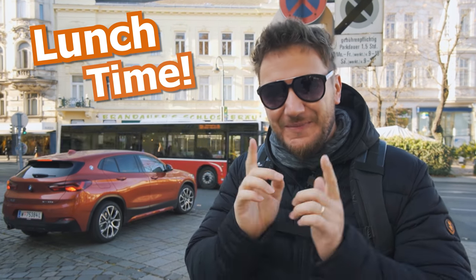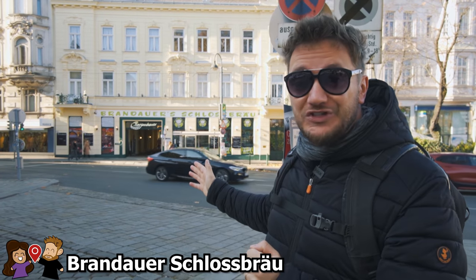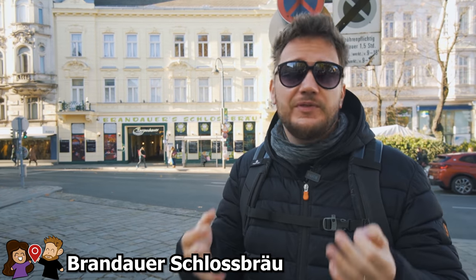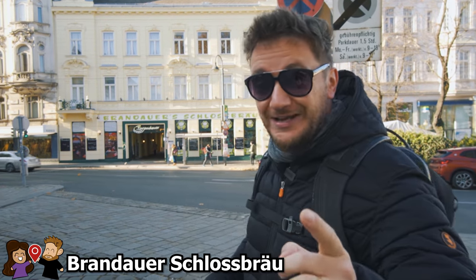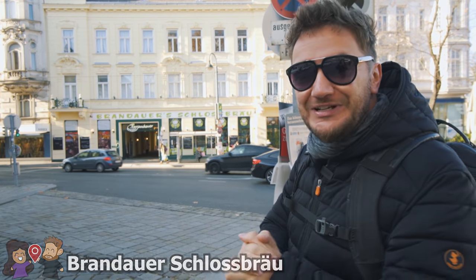It is lunch time — kind of the main event of the day. I always wanted to go to this place when I lived here. It is called Brandauer Schlossbräu, and it's supposed to be one of the best restaurants with the best Austrian food in the city, especially the Schnitzel. We're going to get one and something else as well. I'm super excited, let's go!